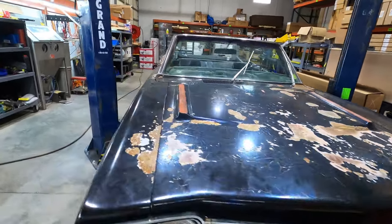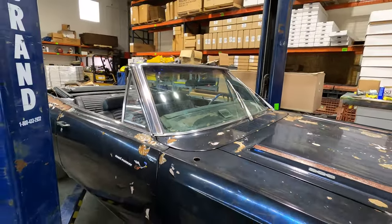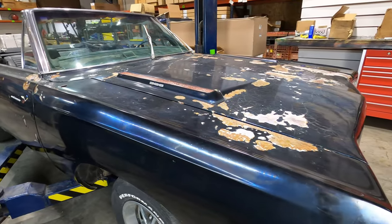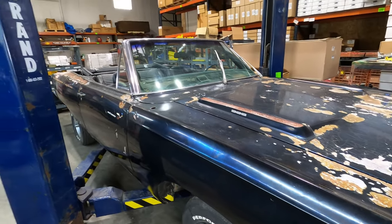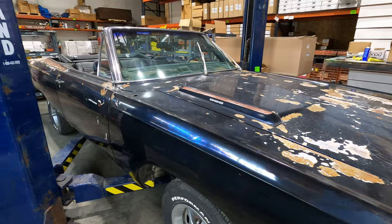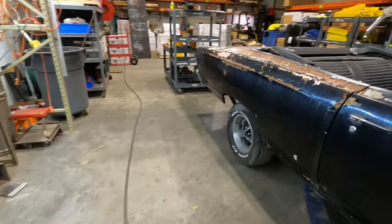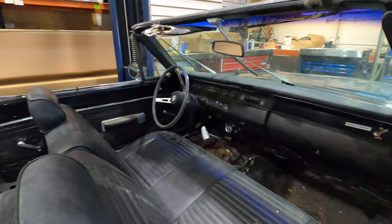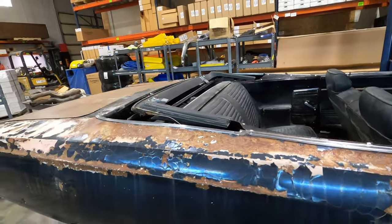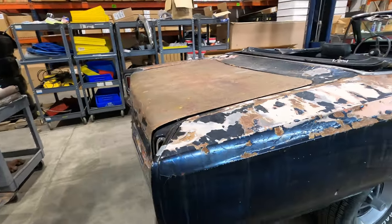Got a 1969 Plymouth Roadrunner convertible with a 383 four-speed manual trans. The car is in need of full restoration. It's been painted a new color and the interior has also been changed. Originally the car was alpine white exterior with a red Roadrunner stripe along the side and the interior was Jamaica blue — really a stellar looking spec. I think it'd be really interesting to see someone restore it back to that color scheme. I can't imagine seeing very many other ones like that.